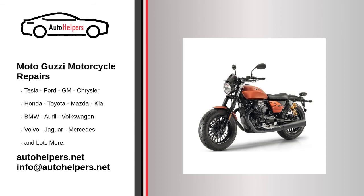Moto Guzzi motorcycle repairs. If you're looking for help fixing your Moto Guzzi motorcycle, look no further. Our comprehensive Moto Guzzi motorcycle repair guide will explain common issues, provide tips, and maybe show you how to repair your vehicle.